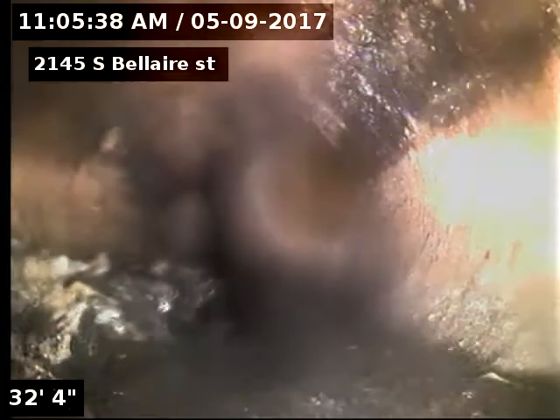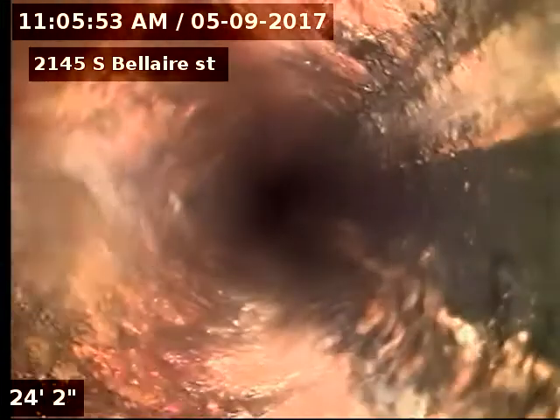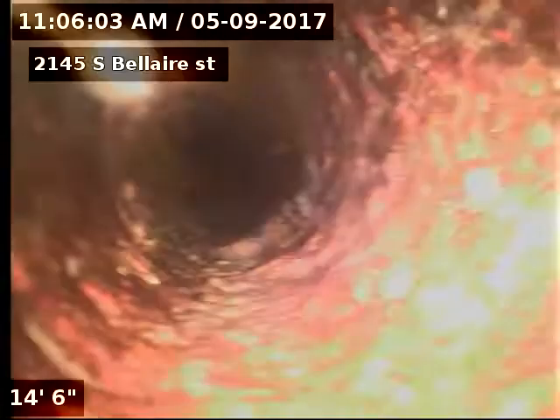The line has a bunch of tree roots and a bunch of grease in it. It's very hard to see because it's so dirty, so unable to inspect sewer line due to heavy tree roots and heavy grease. Recommendations are proper access into the sewer line in the backyard, and also cleaning the sewer line after proper access is installed.